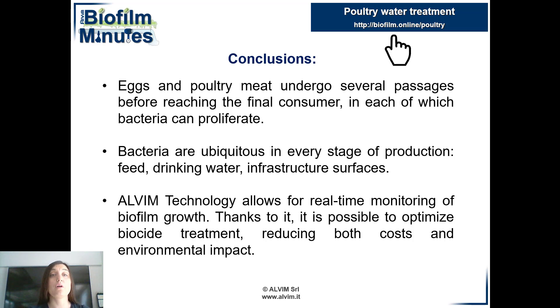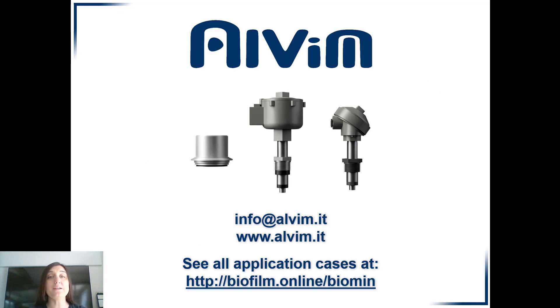To find out more, you can read the full article by clicking on the link above. Don't miss the other application cases. Moreover, you can visit our website or write us an email. We will be happy to answer your questions. Goodbye, everybody!